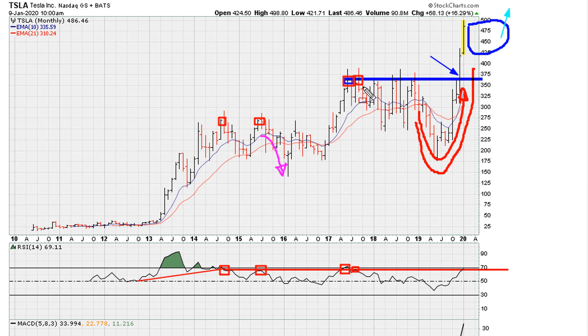We can see the highs here and here before we go into this ugly sideways multi-year move. Now the question becomes: are we going to be able to hold above the red line, or is the red line going to become monthly resistance — which has been the case since this initial break in 2014, more than five years ago?